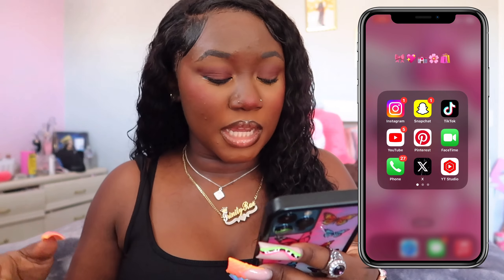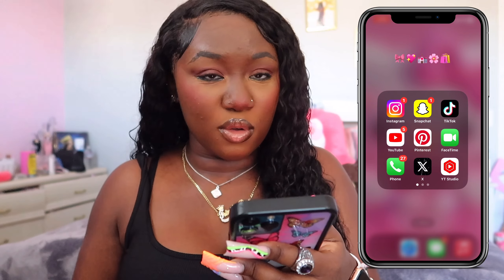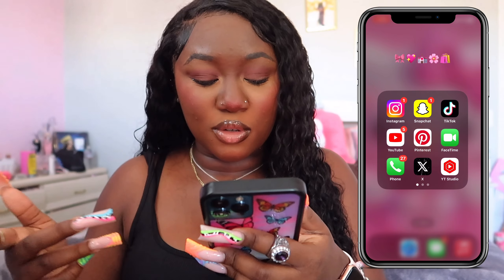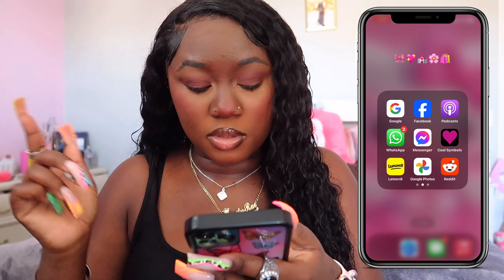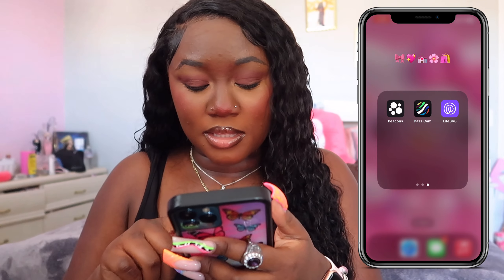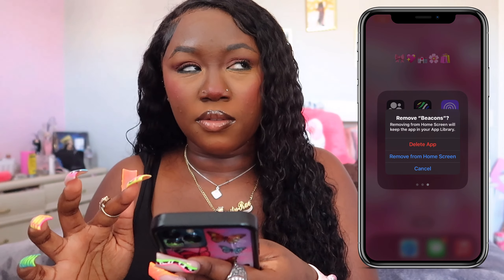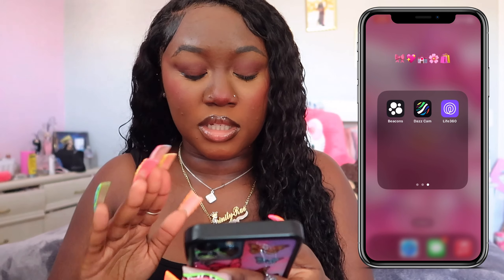I have Instagram, Snapchat, TikTok, YouTube, Pinterest, FaceTime, Phone, X, Twitter, YouTube Studio, Google, Facebook, Podcast, WhatsApp, Messenger, Cool Symbols, Lemonade, Google Photos, Reddit, and Beacons. Beacons is like a dupe of Linktree, but I'm going to delete it just because I don't use it anymore.